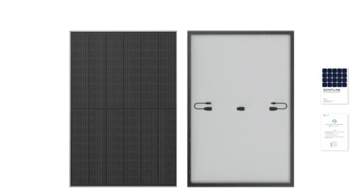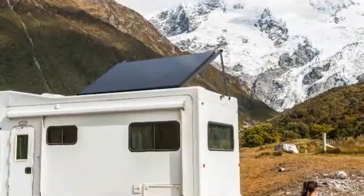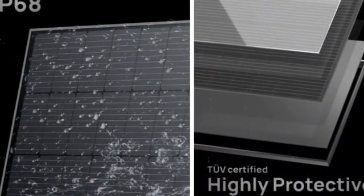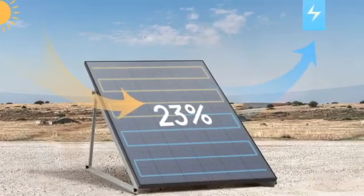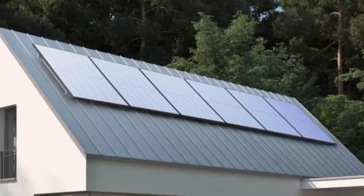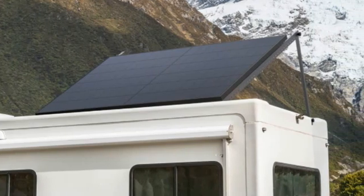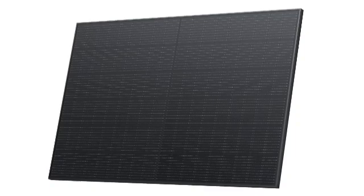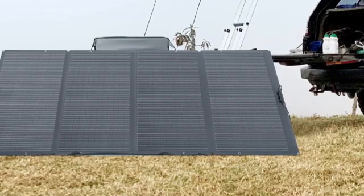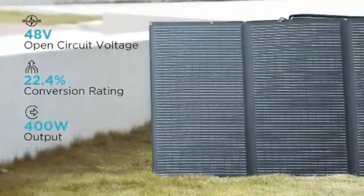This kit includes much of what you need to install the panels yourself and get started generating power, with the exception of an inverter, permits, and battery storage if applicable. The panels are waterproof with an IP68 rating and tested to withstand severe winds and heavy snow loads. Although performance is only protected by a limited 10-year warranty, these panels are highly efficient and a great way to go solar at home without a multi-decade commitment or massive investment required. Universally compatible with 48-volt energy systems and portable power stations, these solar panels are a great, cheap way to start saving with solar.